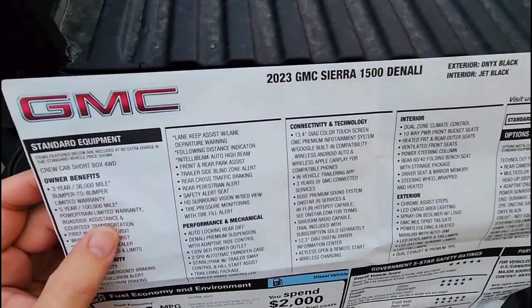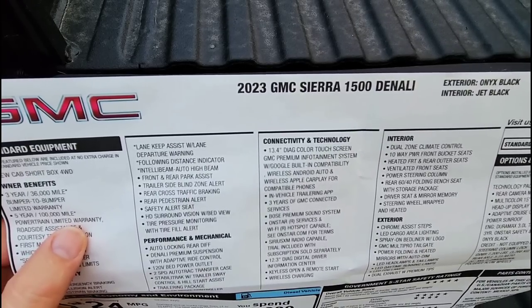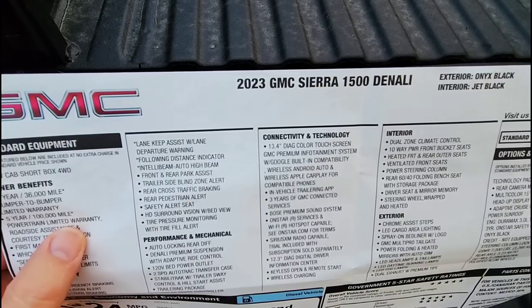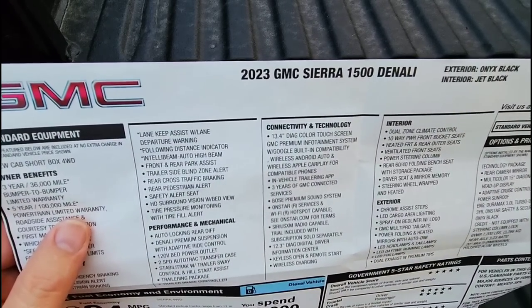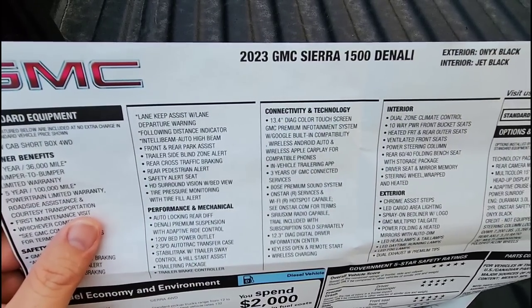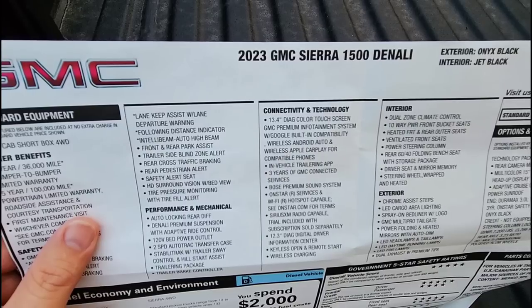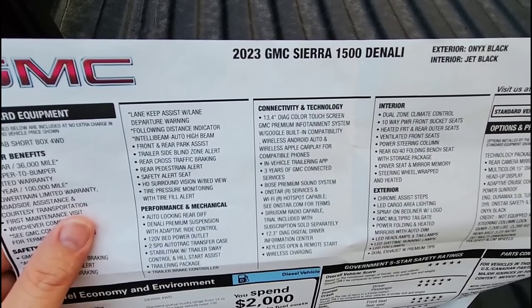Under connectivity and technology, it has a 13.4 inch diagonal color touchscreen with GM's premium infotainment system with Google built-in compatibility, wireless Android Auto, wireless Apple CarPlay for compatible phones, in-vehicle trailering app, and three years of GMC connected services. The fact that they include three years of connected services is awesome.